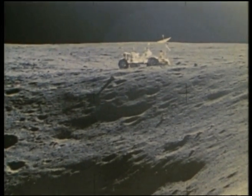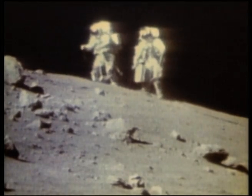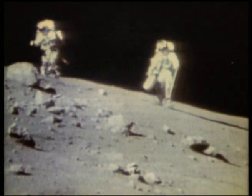The next day, with the lunar surface temperature reaching 135 degrees in the sun, the astronauts traveled a little over 4 kilometers south to climb their rover up the steep side of Stone Mountain.